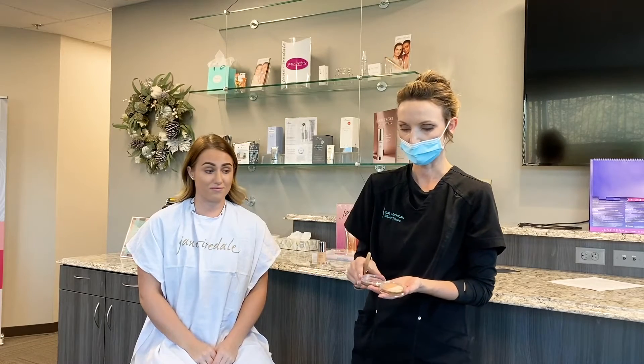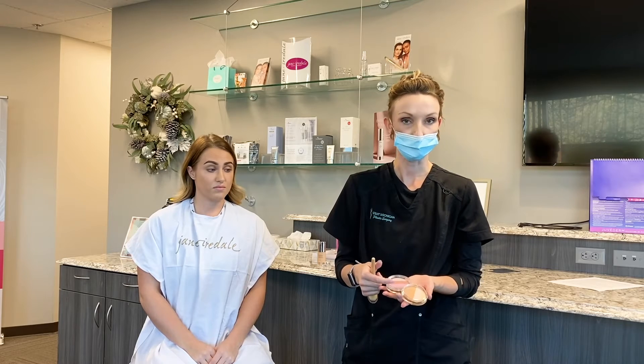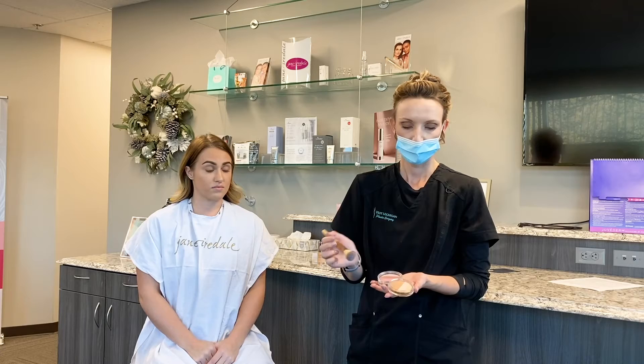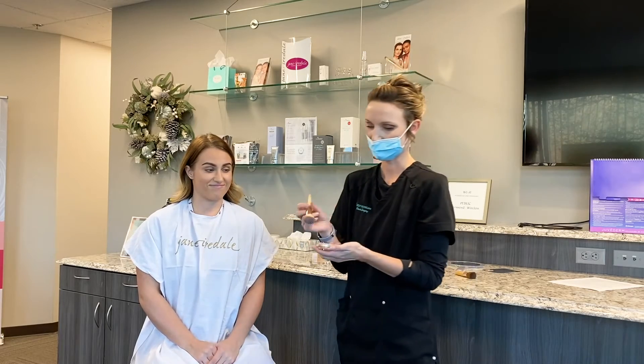Another one of our favorite products is Jane Iredale's Bronzers. They come in two different shades. This one here is Rose Dawn, so you're going to get more of those rosy colors and pinks. And then we have the more earthy tones — this is the Moonglow. This one personally is Kristen's favorite, so we'll go ahead and do that for her today.